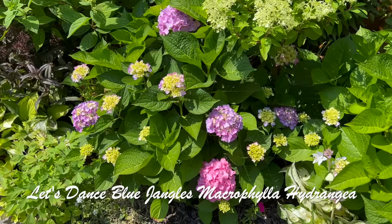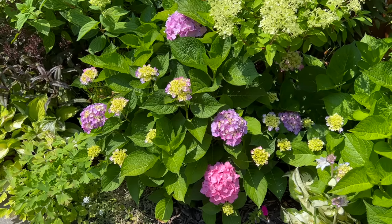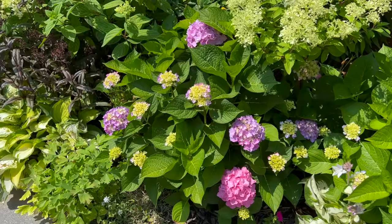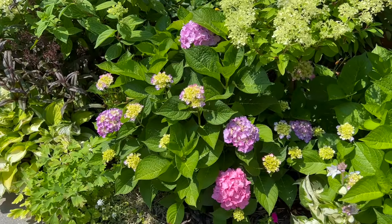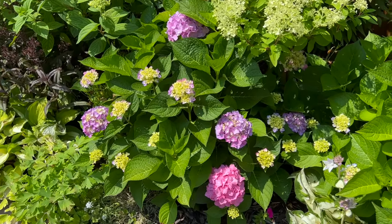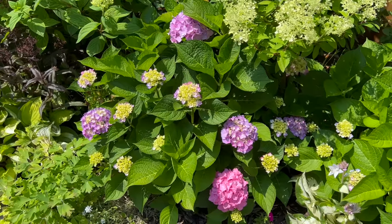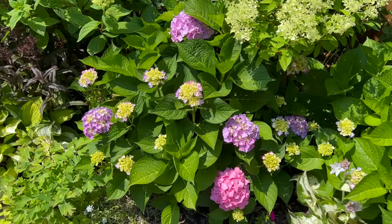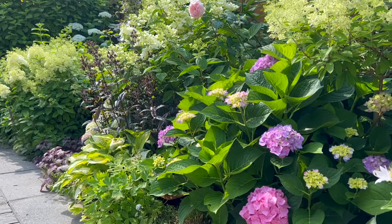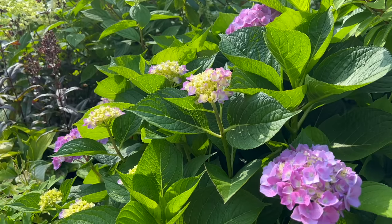I don't winter protect the Blue Jangos, so it's a hit or miss depending on how the winter goes. Last winter was pretty mild aside from a few ice storms, so the temperature wasn't as bad as the previous year — that's why they're doing so much better. I love the gradual color changes in the blooms on the Blue Jango — so pretty.